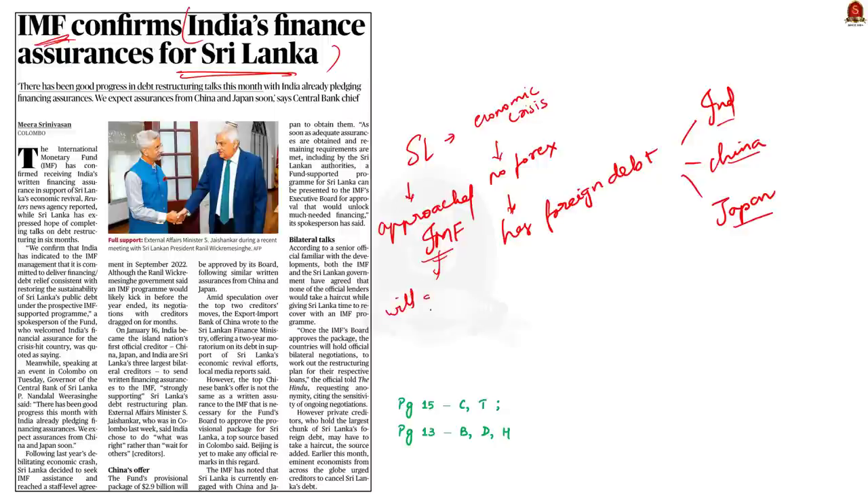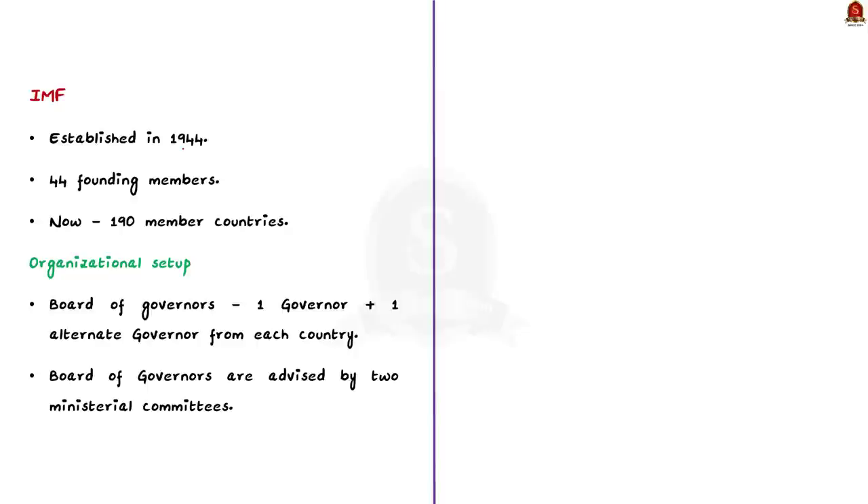India has now given its written financing assurance to the IMF regarding loans to Sri Lanka. In this context, let us revise important aspects of the International Monetary Fund. The IMF was established in 1944 in the aftermath of the Great Depression of the 1930s. Initially, 44 member countries sought to build a framework for international economic cooperation; today, IMF has nearly 190 member countries. The IMF works to achieve sustainable growth and prosperity for all member countries by supporting economic policies that foster financial stability and monetary cooperation.